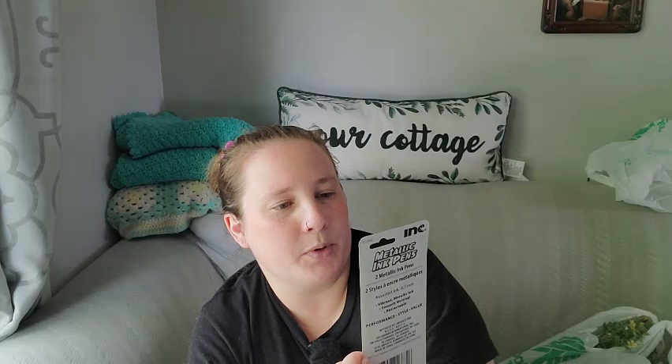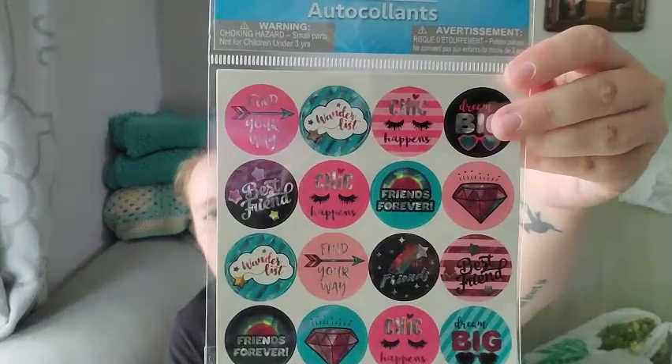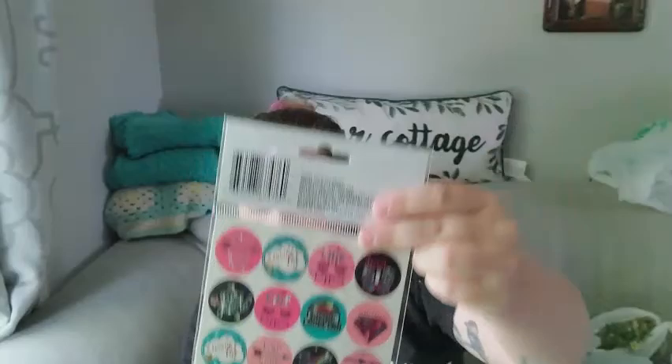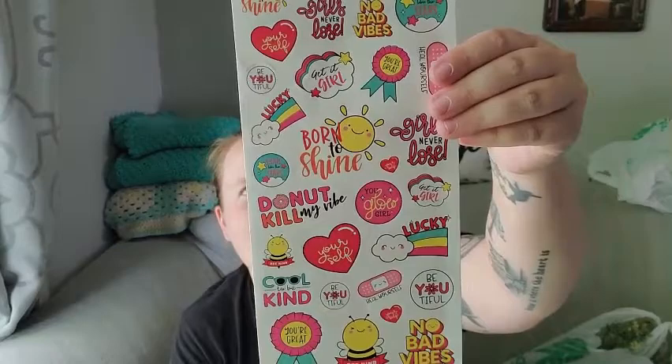I got some stickers — a 32-pack, and then these really cute emoji stickers that are a 94-piece set. I also found these cute stickers that say things like 'heal yourself,' 'cool to be kind,' 'born to shine,' 'girls never lose,' 'no bad vibes' — they're really cute and it's a 62-piece set.